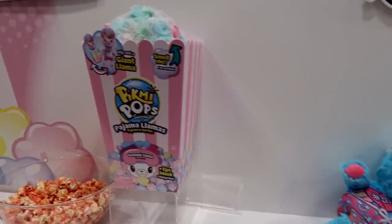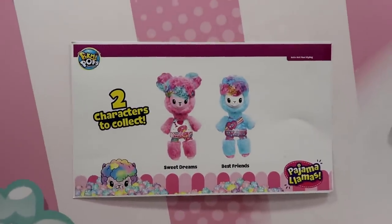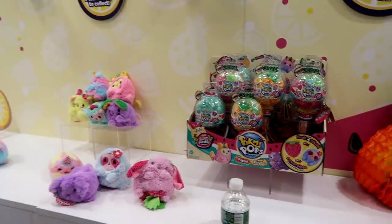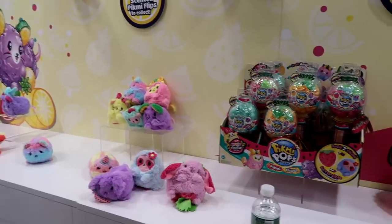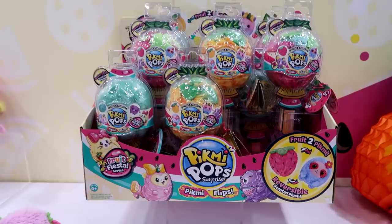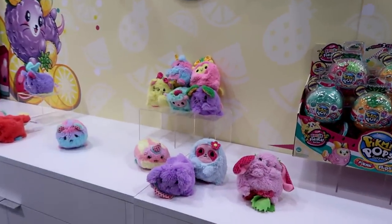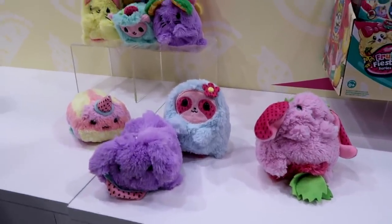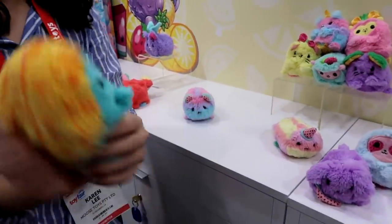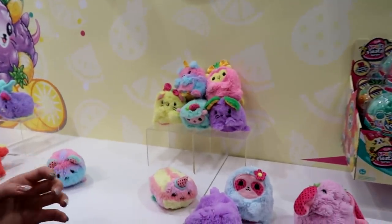Playing into the trending things of slumber parties and llamas — that's awesome. And here we have Pick-Me-Pops Flip. The first wave included cotton candy-inspired ones, and now they're fruit-themed. Three types of fruits to collect: watermelon, strawberry, and pineapple. You flip it out to reveal what type of flipping character you get. They're very scented too.